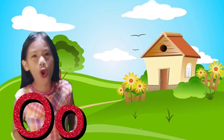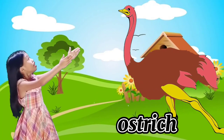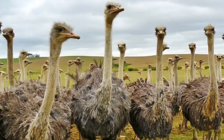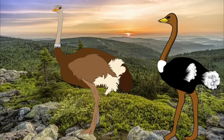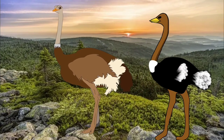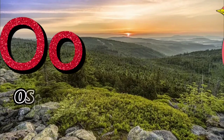Letter O is for Ostrich! It's a tall bird, guys — it's chasing me! Ostrich is the largest bird with the largest egg, with a long neck and legs. Take note, guys: Ostrich can't fly but can run very fast! Scientific name: Struthio camelus. O for Ostrich!